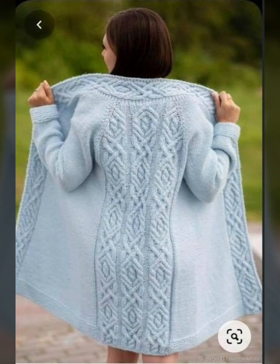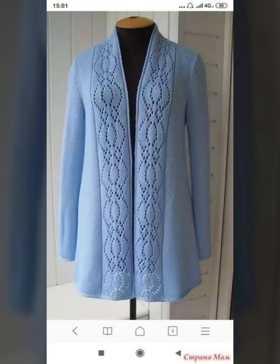You can see the design on the left side. The back side is also designed here. This is also very sweet.